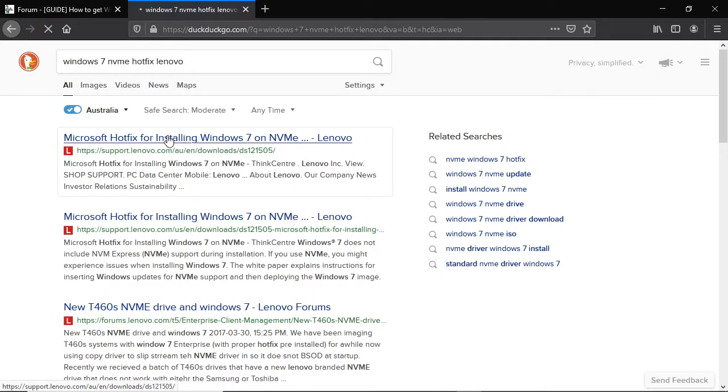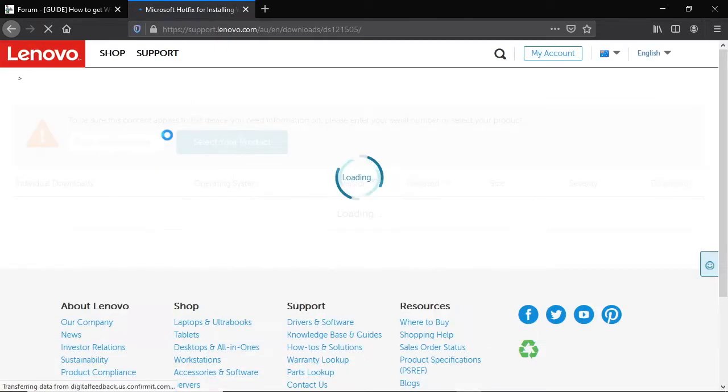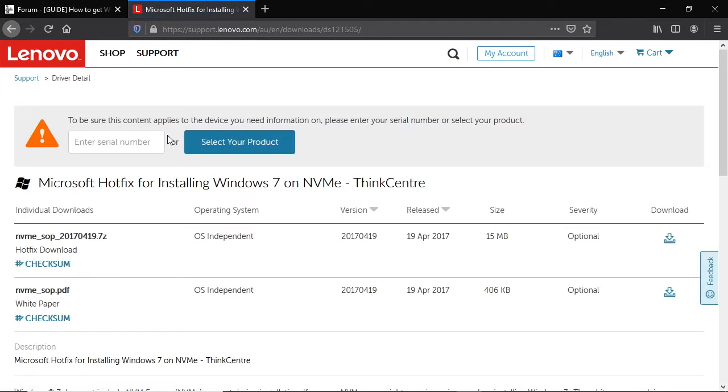Both 32 and 64 bit versions of the hotfix come in the same installer, so click this icon and start the download. It's only 15MB so it should download almost immediately.